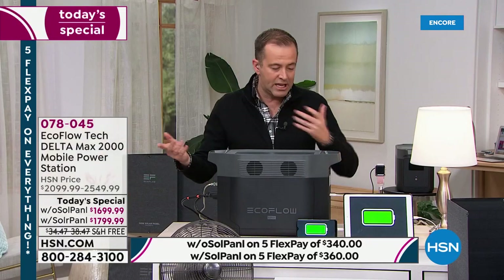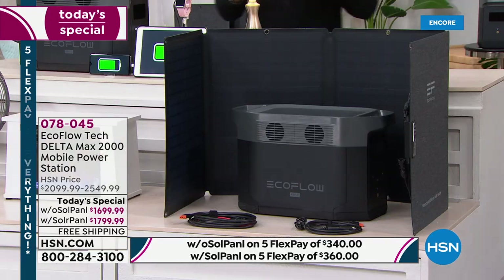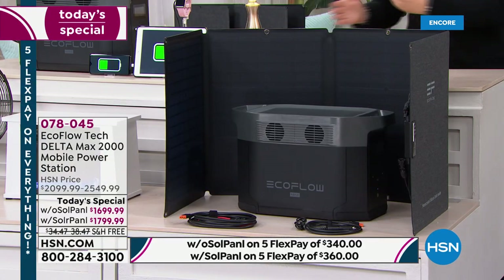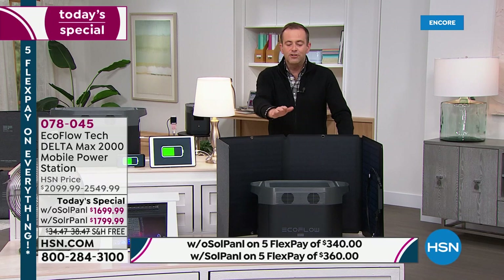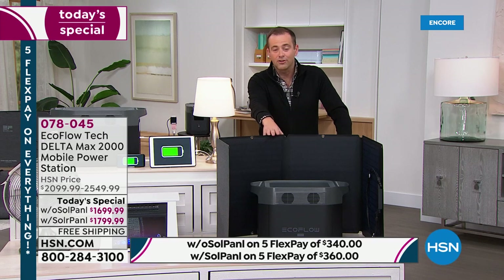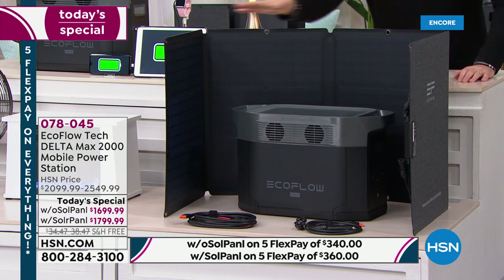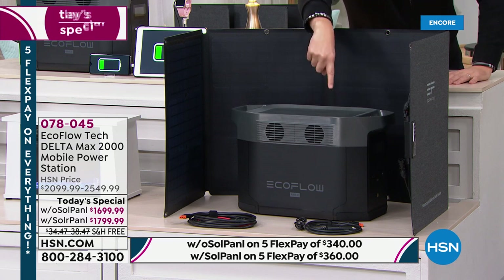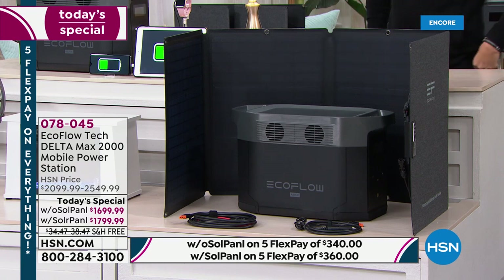Beautifully designed and easy to plug things in. Just to highlight: the machine by itself is $1,699, or with the solar panel for $100 more. In full transparency — the version with the solar panel is only $100 more, and it really is worth your while because normally the solar panel is around $400. The solar panel means when this runs out of power, you take it outside, connect to the solar panel, and recharge. It's self-sustaining.